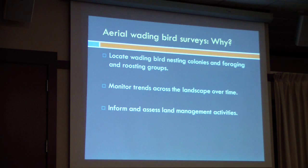Wading bird surveys by plane — why even do it? First, we wanted to know if there were any nesting colonies on Crew. Locating nesting colonies, foraging groups, and roosting groups was really important. And then once we find them, monitoring those groups to see how they're changing — are they increasing, are they decreasing — to inform land management. What types of habitats are we finding them in? Do we have enough of those habitats? What do we need to do to make them better for wading birds?